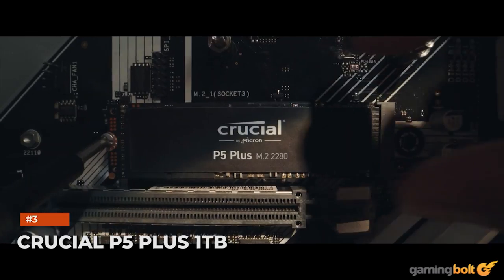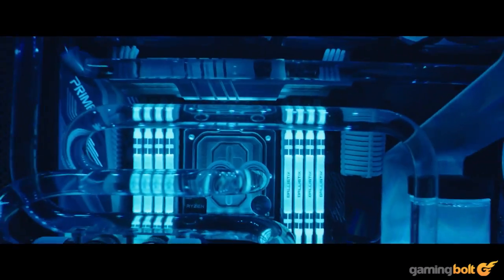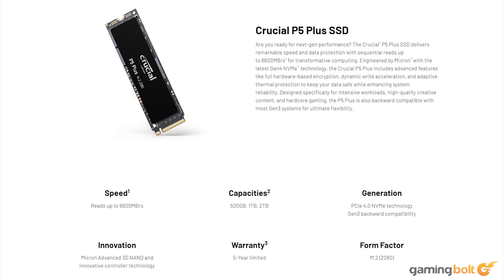Crucial's P5 Plus is also a PCIe 4.0 NVMe drive that meets Sony's demands for read speeds and comes with a compatible heatsink. The Crucial P5 Plus runs at speeds of up to 6600MBps and costs marginally lower than other offerings. It retails at around $179.99 for the 1TB variant.